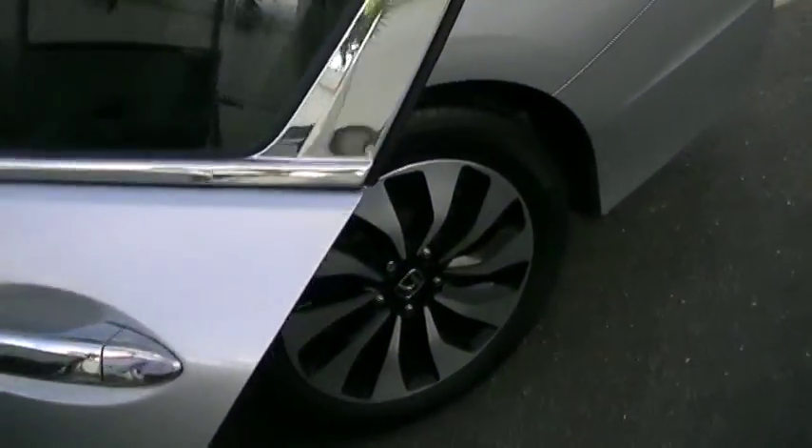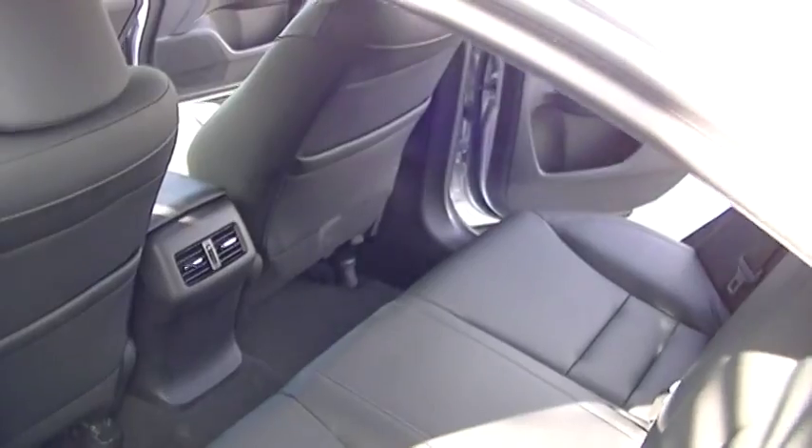Coming back around here to the rear passenger area — look at the space you have here. It's in immaculate condition. This car was hardly driven. I mean, 800 miles — what can I say?